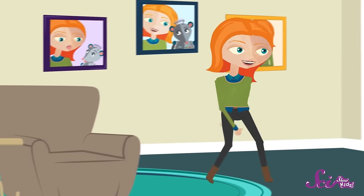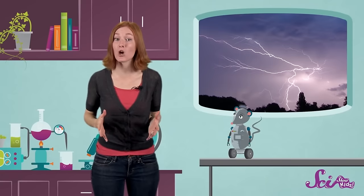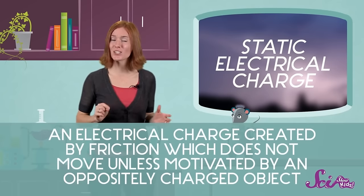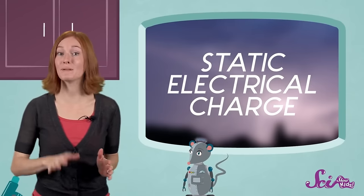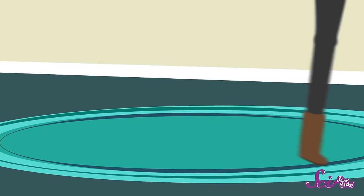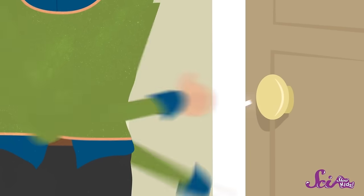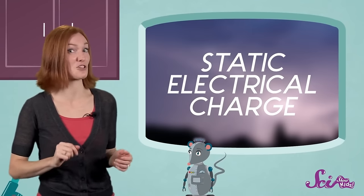Have you ever walked across a fuzzy carpet and then, when you reach for a doorknob, gotten a little shock? If so, then you've been part of making a mini-lightning bolt. That shock was caused by the buildup of what's known as a static electrical charge — a little bit of electricity that stays in one place for a little while. Static electricity can build up any time two things rub together. When you walk across the carpet, your body picks up tiny bits of charge, and when you reach for the doorknob, those charges jump into the metal and zap! Lightning is caused by the same thing, only on a much bigger scale.